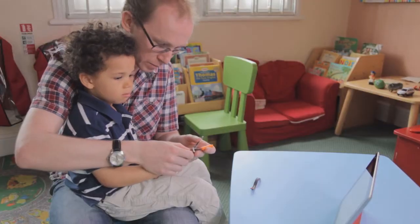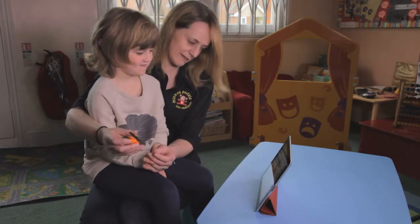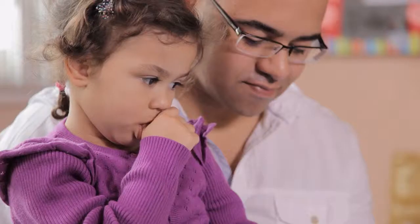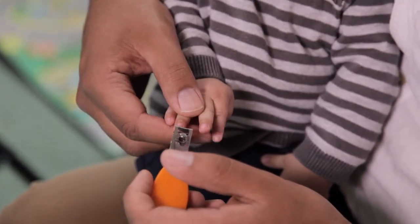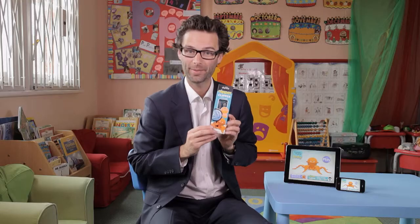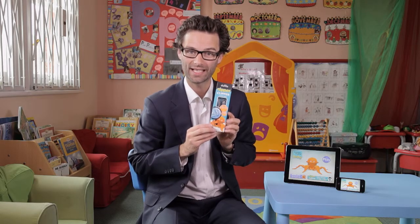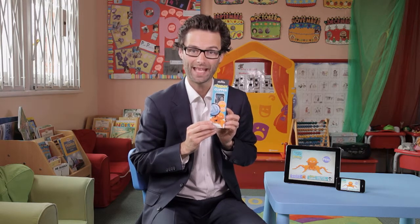Thank you so much to Monkey Puzzle Day Nursery St Albans and all the parents and children who have helped us demonstrate today. The nipper clipper is available in stores now and the app is available free for download from the app store.